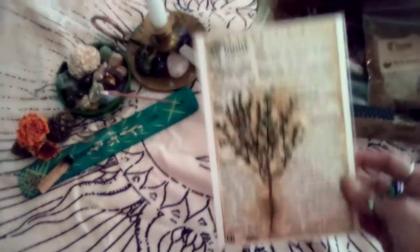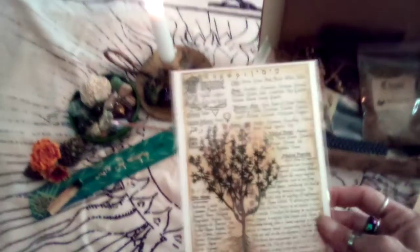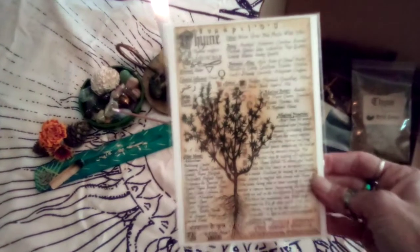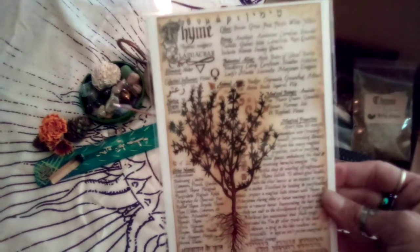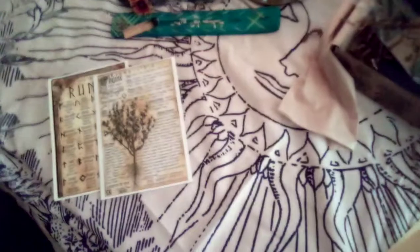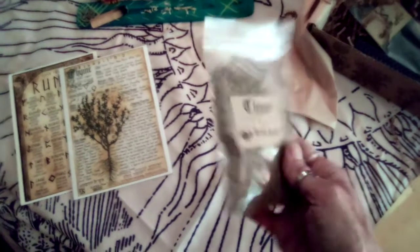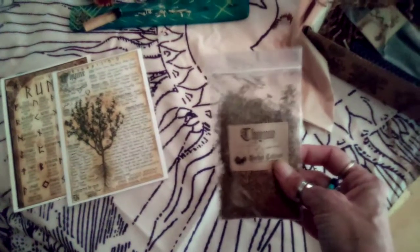We have Thyme. I really like the Thyme — so don't the Fae. It's a great offering for the fairies. Isn't that pretty? I love that for my Book of Shadows. And of course we have our bag of Thyme. That's the main reason why I get this box. I love their herbs and their candles and their incense. It's always so great. I use it every time, every month.